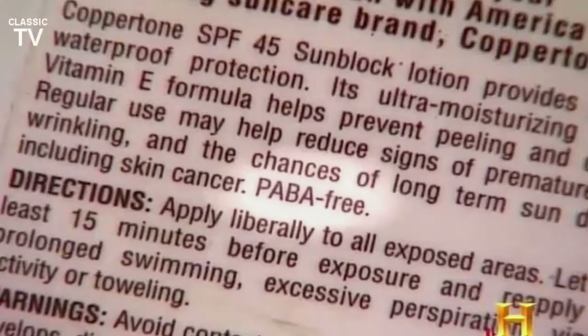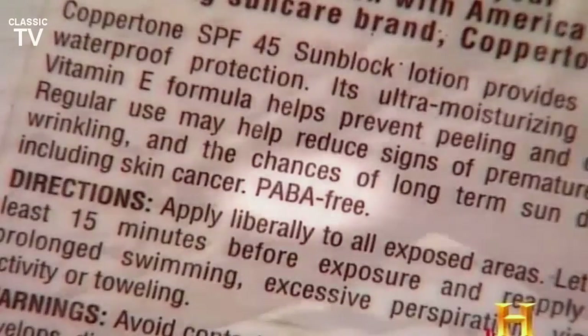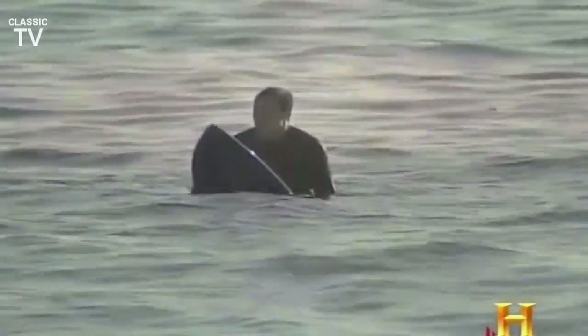Modern sunscreens actually absorb UV radiation in much the same way that darker skin pigment does, by converting these UV waves to heat and then dissipating them harmlessly. Sun protection is a must for anyone at the beach, even if you're in the water, waiting for waves of another kind.